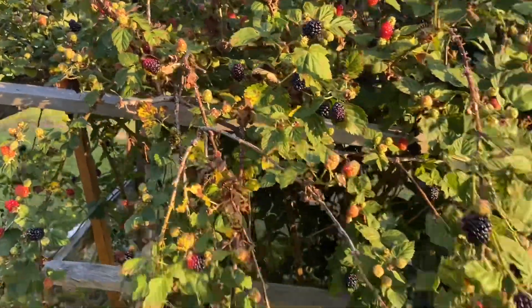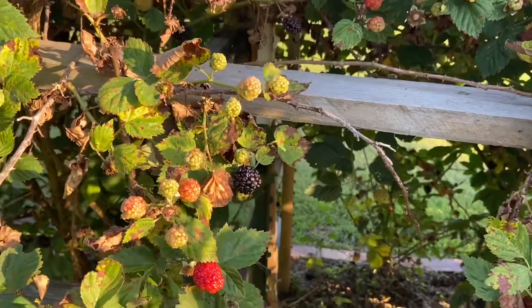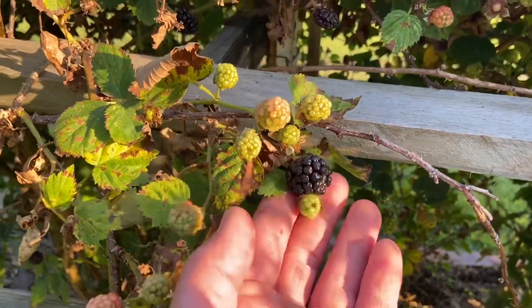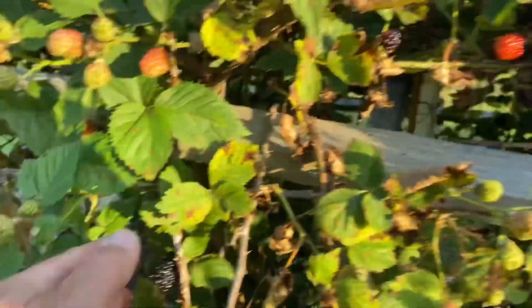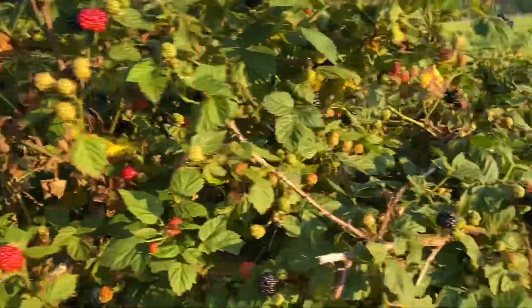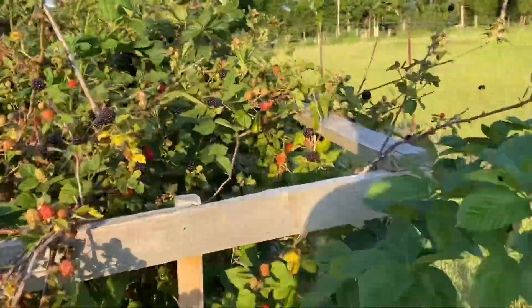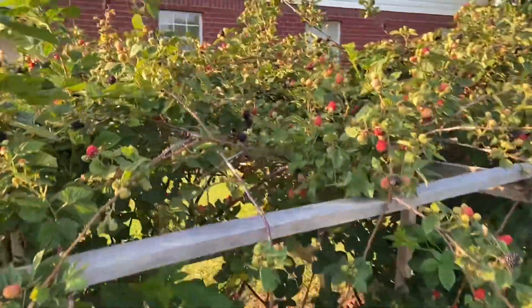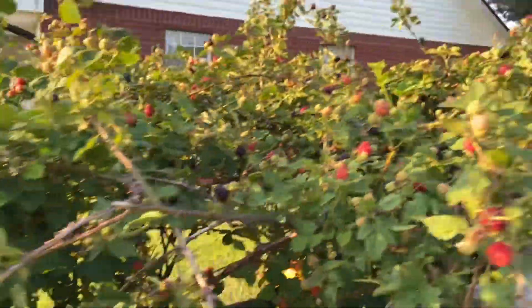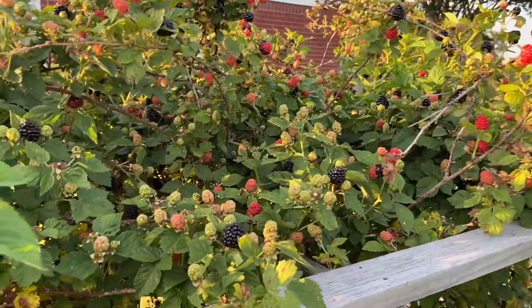One thing that's done well for us this year are our blackberries — got a really good size to them, good taste, good flavor. I'm a couple of days behind on my picking. Anyway, I'm gonna put this camera down and pick some of these berries.